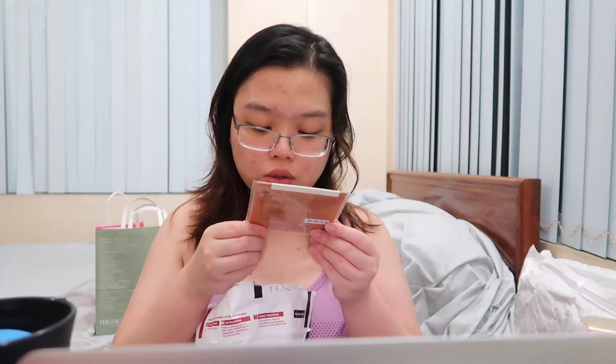I swatched the Jouer foundation yesterday and it worked well with my skin tone, so I'm happy I got the right shade. I also got the Tatcha Aburatorigami Japanese Beauty Papers — these are blotting papers. I haven't tried any blotting sheets before, so I hope Tatcha does it justice with their brand.